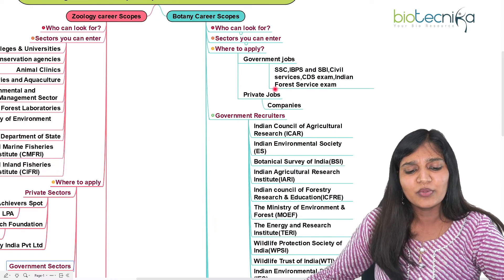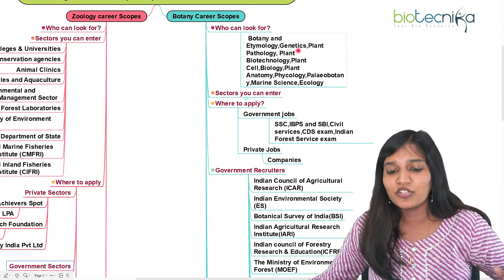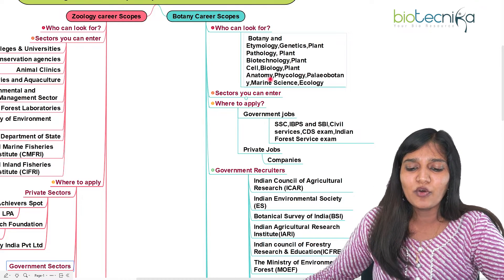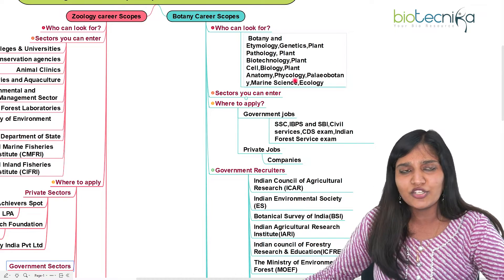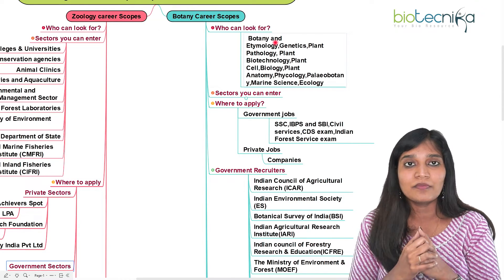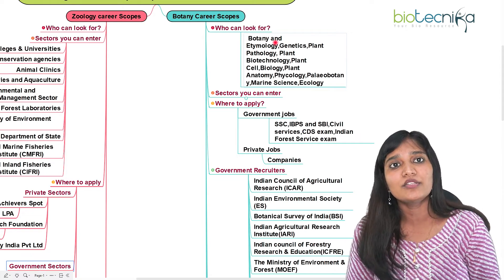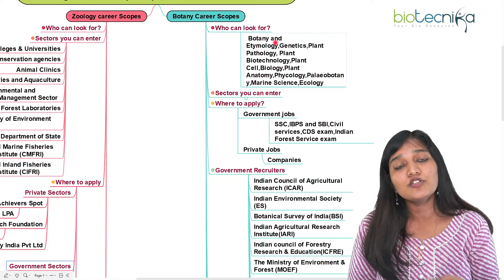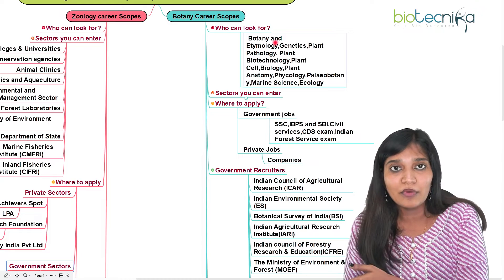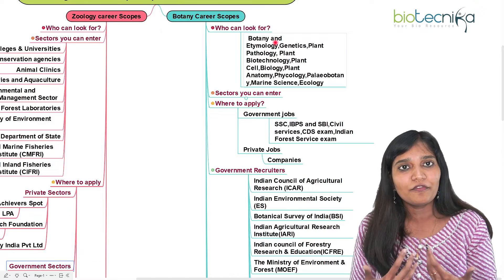Now, what about botany career scope? Who can look for a botany career? If you belong to botany, genetics, plant biotechnology, cell biology, plant anatomy, ecology, or marine science, you can apply. Marine science students studying either botany or zoology can apply for most postings, whether microbiology or otherwise. Both botany and zoology candidates are often prescribed together in research because research is performed on plants and then drugs are introduced into animals — so both fields are correlated.